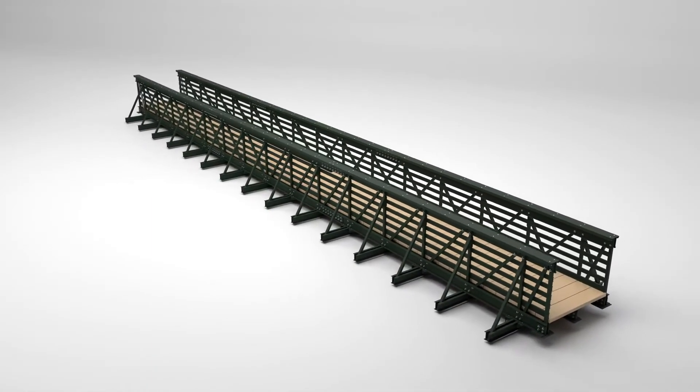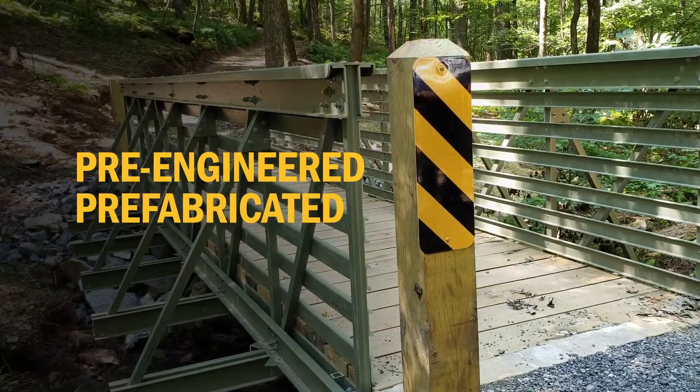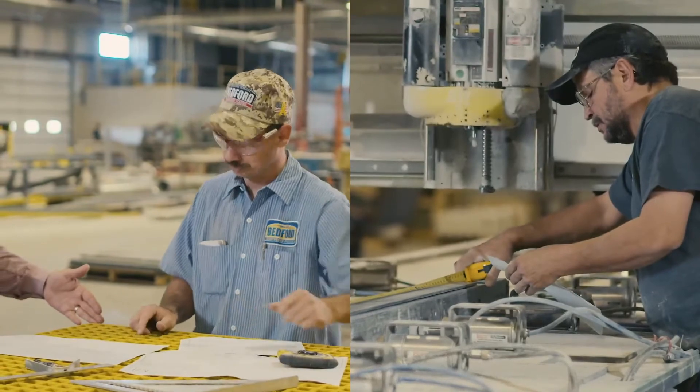The ReadySpan Pultruded FRP truss bridges are pre-engineered and prefabricated. Parts are fabricated on CNC machines, not by hand, and all parts are made exactly as designed.